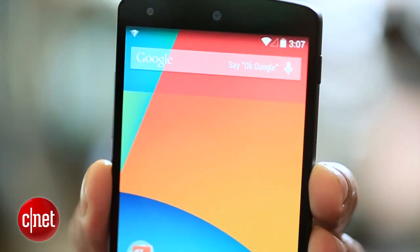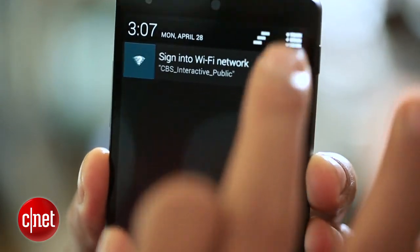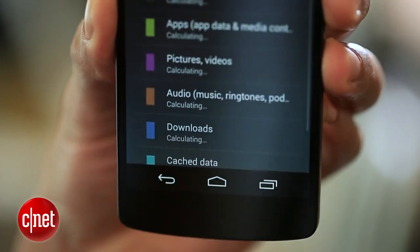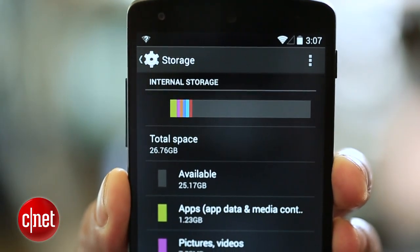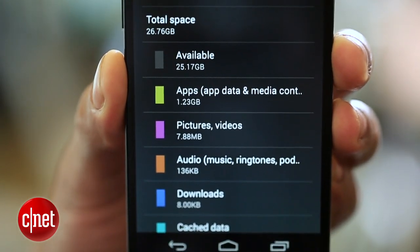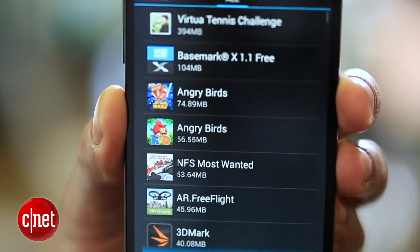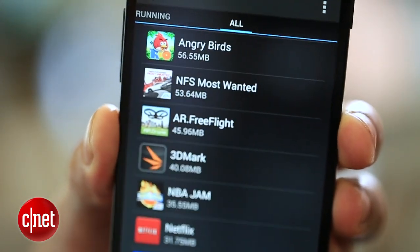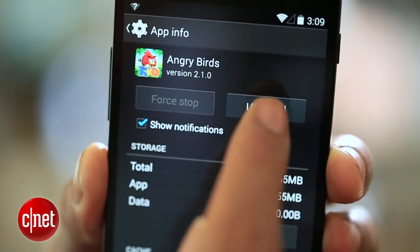On Android it's pretty much the exact same process. If you have a lot of music or photos on your phone, deleting those will give you a lot more space. To figure out what's taking up space, go into Settings, tap Storage, and you'll see the total space, how much is available, and how much apps are taking up. If you tap on Apps, you'll get a list of all installed apps and can tap one to get more information and uninstall from there.